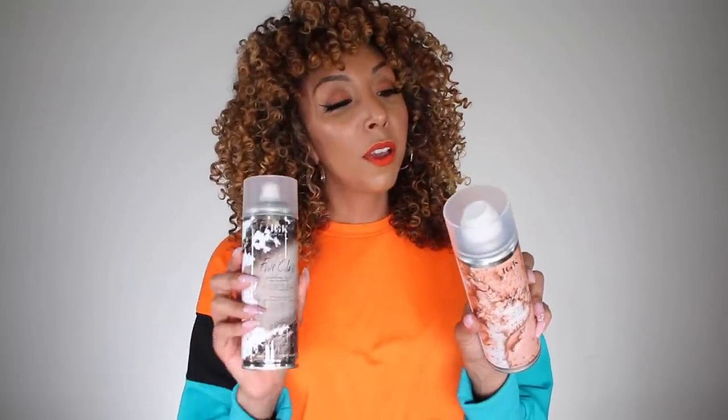These two products — the Jetlag and the First Class — are both sulfate, paraben, and silicone free, vegan, cruelty free, and gluten free, with UV protection, and are petroleum and mineral oil free. I've been secretly using these for a while now anytime I've had a really flat day, waiting for this moment to share them with you.